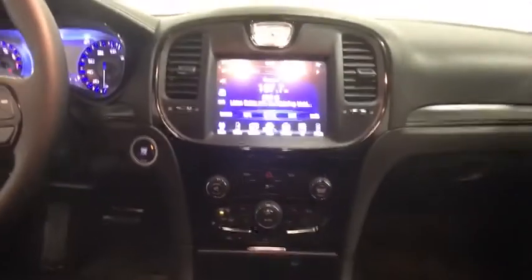Compass, rear window defroster, electronic stability control, trip computer, heated front seats, remote keyless entry, tachometer, brake assist.